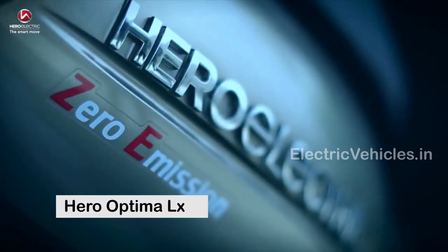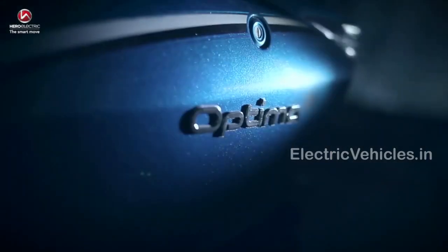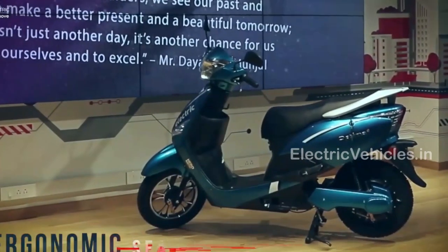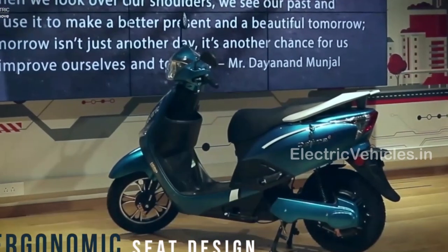At number 6: Hero Optima LX. Hero Optima is considered as the family electric scooter from Hero Electric. It is available in 4 colors: grey, red, blue and white. It has a top speed of 25 km per hour and a range of 85 km on a single charge.